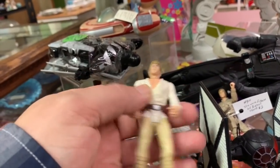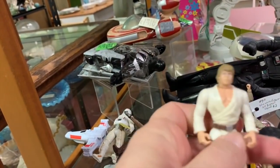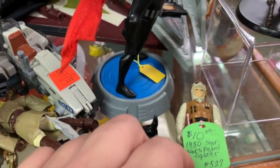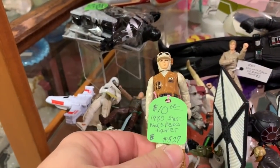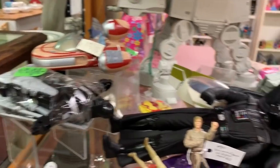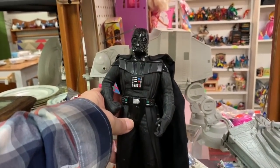Look at this guy from the 90s - it feels like really light plastic, not like an action figure, that's weird. And we found a vintage toy! What is this? A Hoth Rebel Trooper - but ten bucks?! No gun, loose arm. There's Darth Vader - that's kind of cool looking.